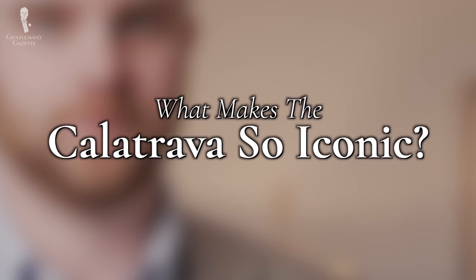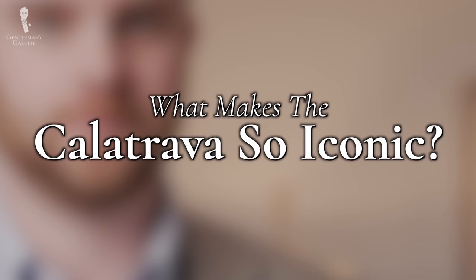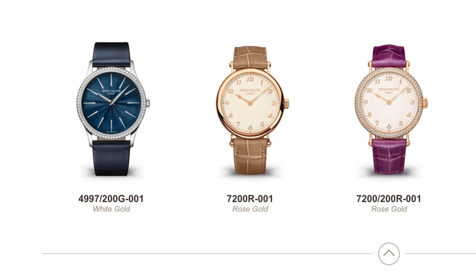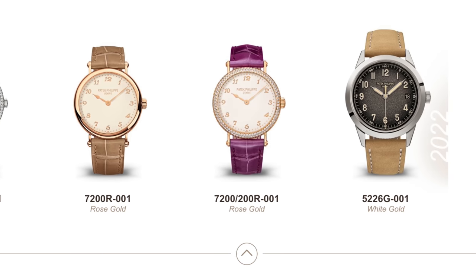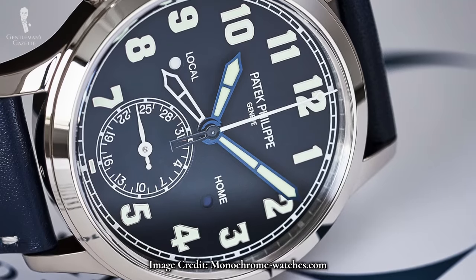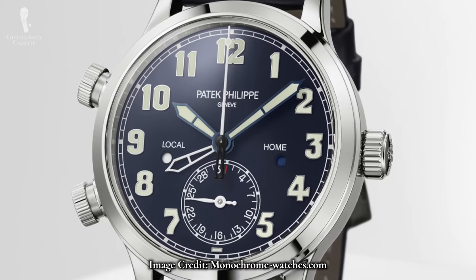We've said iconic enough — but what do we actually mean by it? What is it about the Calatrava that has made it endure all these years? As we've previously mentioned, this watch could be called the ultimate dress watch. The majority of the Calatrava collection possesses a very clean and simple design. Sure, there are a few models that wander away from typical dress watch territory, but the core of this collection is planted firmly there. For those who want a little more spice, the Calatrava line also has options for a pilot's watch.